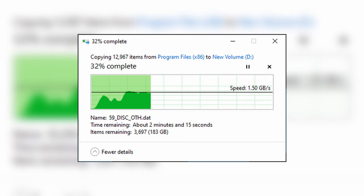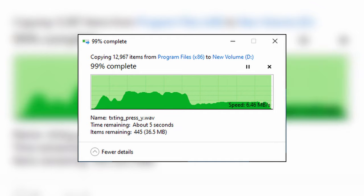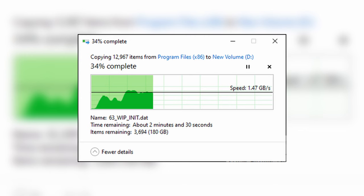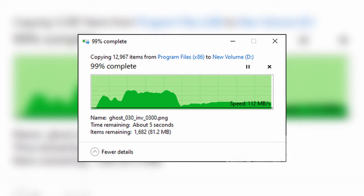Moving on to the one terabyte drive — this did significantly better in our transfer test. It topped out around 1.5 gigabytes a second in the beginning, but again we saw it drop quite a bit around the 60% mark. However, this drop wasn't anywhere near as bad as the 500 gig; speeds only went down to around 380 megabytes a second at the lowest point, but soon jumped back up to over 500 megabytes a second until the last 10 gig, which dropped down to about 80 megabytes a second. Overall, the one terabyte transfer was much smoother. And lastly, the two terabyte drive — very similar to the one terabyte. We saw an average high of around 1.5 gigabytes a second, then around the 60% mark it started to drop off, steadying out at around 637 megabytes a second for the majority of the remaining transfer, then dropping to about 112 megabytes a second to finish off that last 10 gig or so.